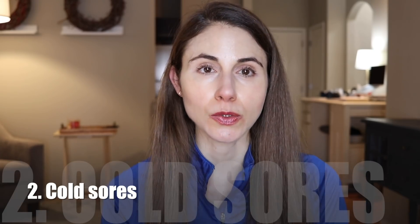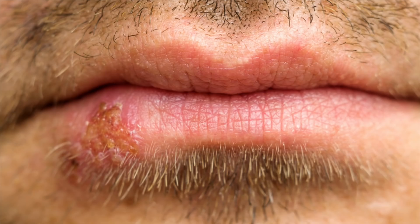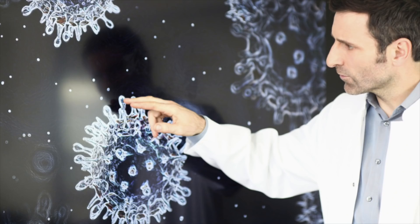Number two is cold sore outbreaks. Some people deal with cold sores — there's no cure for them. They come and go, and when you get run down a cold sore is likely to pop up. Cold sores are due to an infection with herpes simplex virus 1. What happens is you get infected with this virus and then it goes to sleep within the cells of your nervous system, staying asleep because your immune system keeps it quiet. But when you get run down, that virus can wake back up and you can get a cold sore.